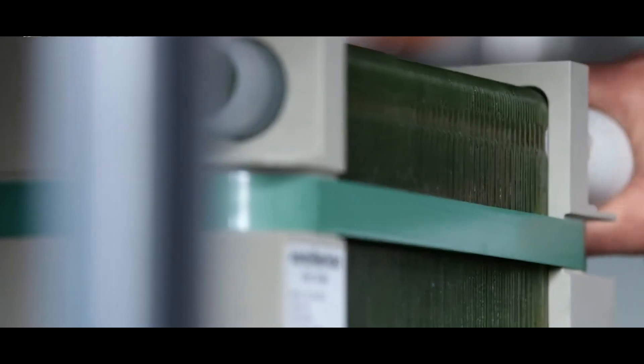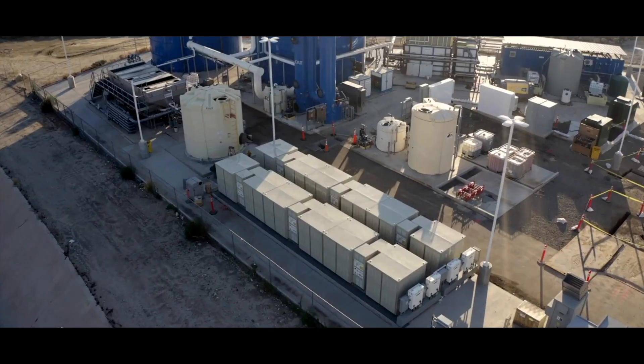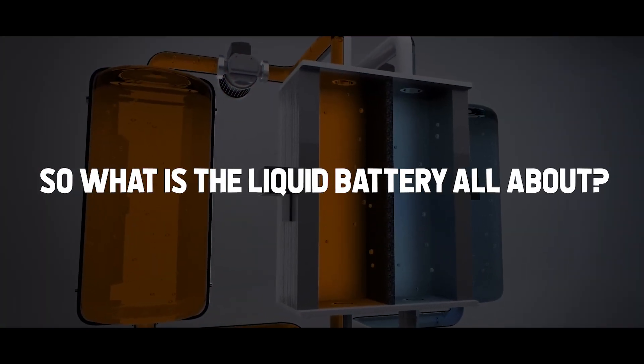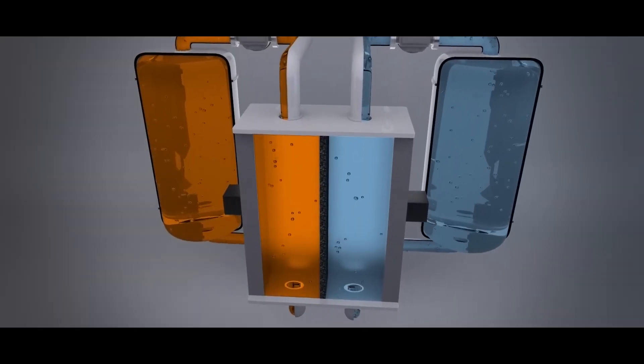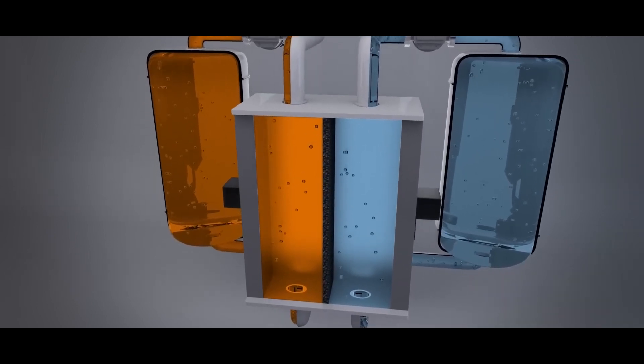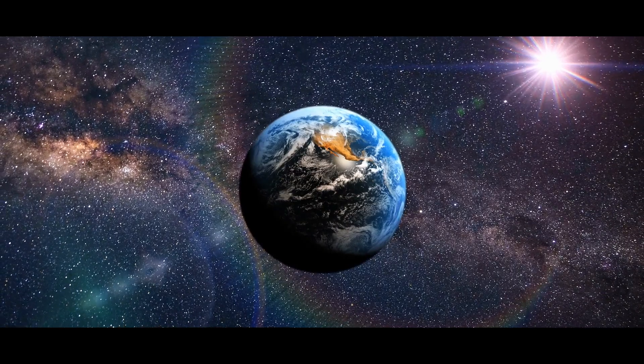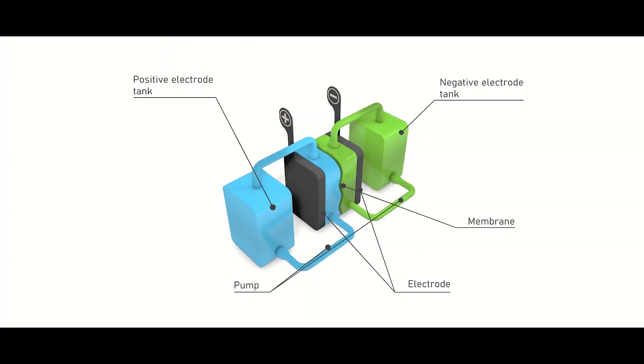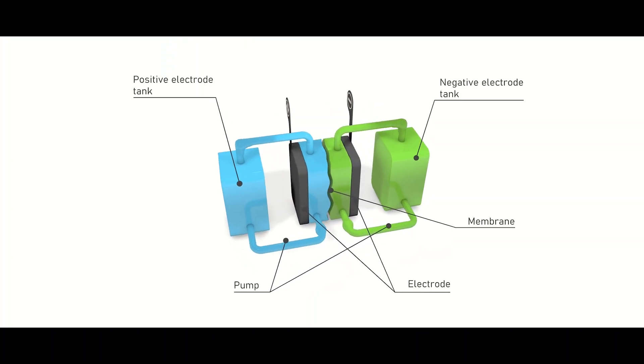However, not all flow batteries are equal — there are significant differences in cell chemistry and different approaches. So what is the liquid battery all about? In this video, we are going to take a look at how the redox flow battery works, the current state of the art, and a look at different companies with different approaches and how the battery is going to change the world.